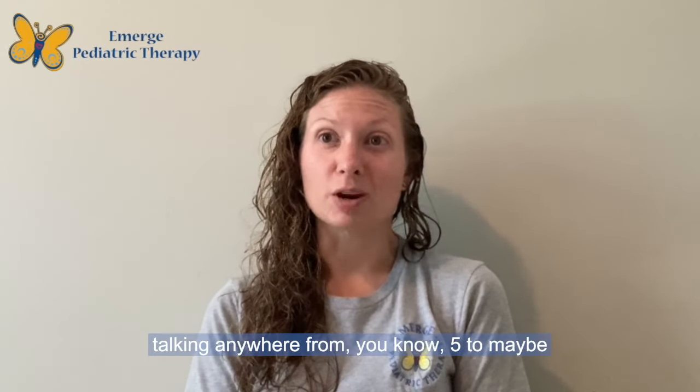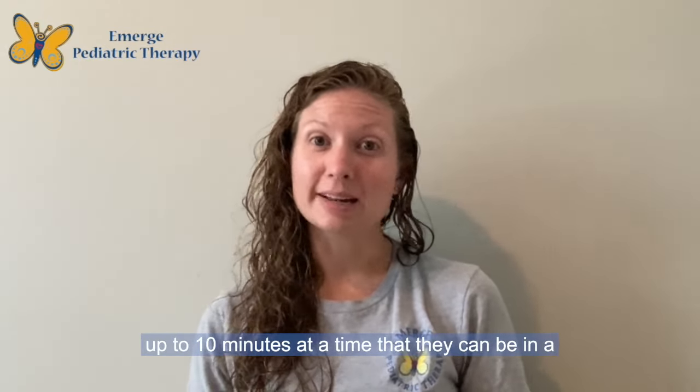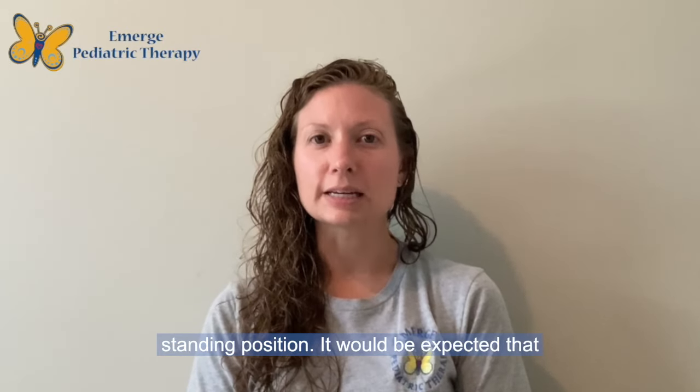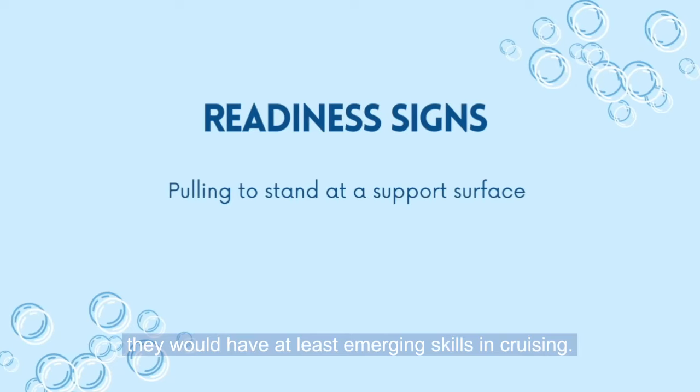We're talking anywhere from 5 to maybe up to 10 minutes at a time that they could be in a standing position.